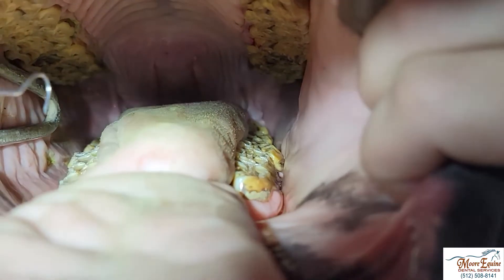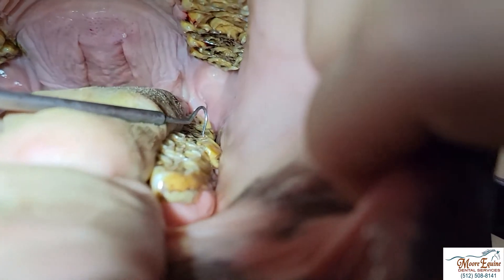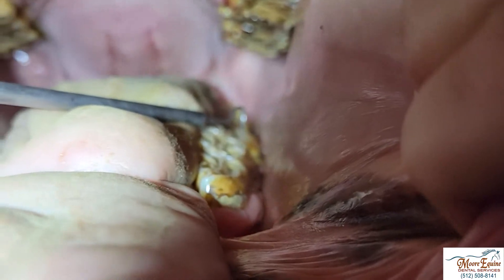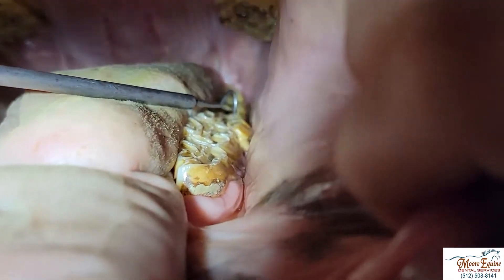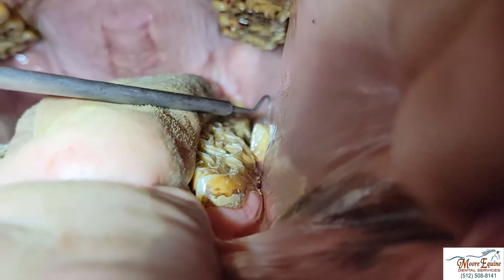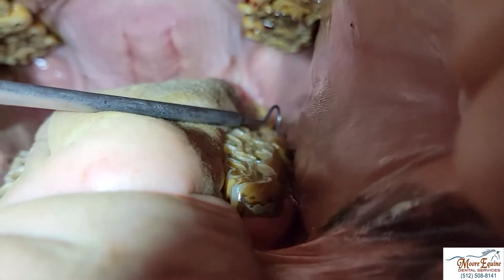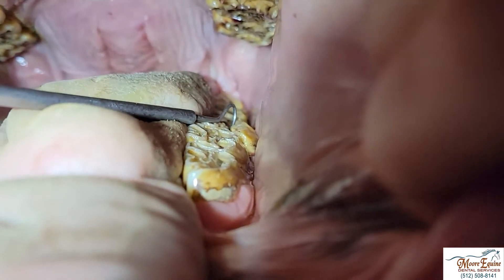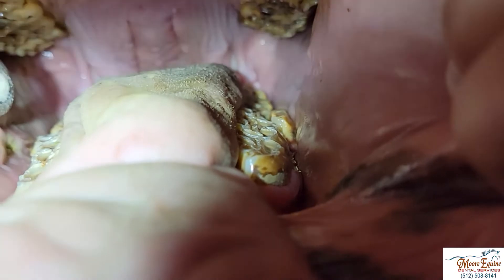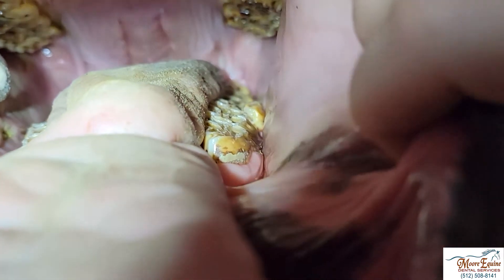The other thing we can see is right in here where I'm pointing, we have calculus and tartar. If we come to the other side we don't have that. This is telling us the story that this horse is chewing on his lower right side and upper more than on the left side. Why might that be? Look in the back of the mouth — we have a deep fragment that is broken, and we can see how that moves. Without even seeing the fracture, we can tell that this horse is painful.